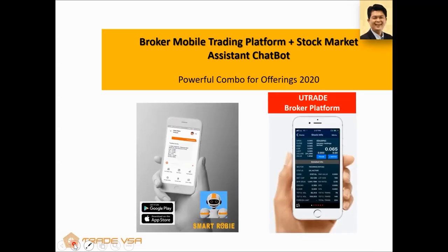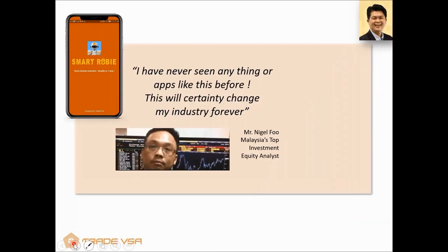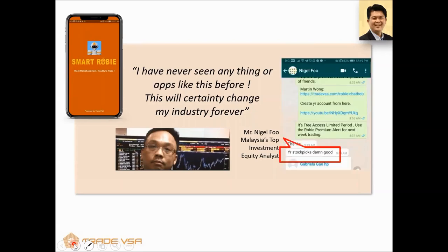We tested SmartRobie with one of Malaysia's top investment analysts, Nigel Fu, and he hasn't seen anything like it. He believes this will certainly change his industry forever. The topic for today is stock picks — what are the trade ideas? He has tested it for some time and is one of our great supporters. We have fine analysts supporting our Robie app. He speaks very regularly in a lot of live Facebook sessions and webinars — just type 'Nigel Fu' to find him.